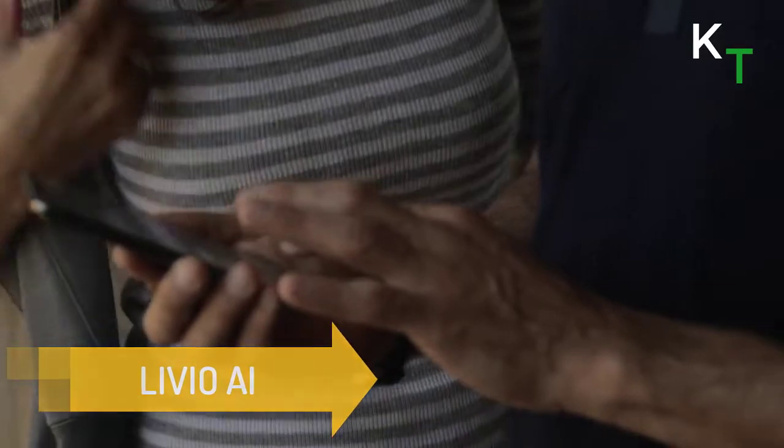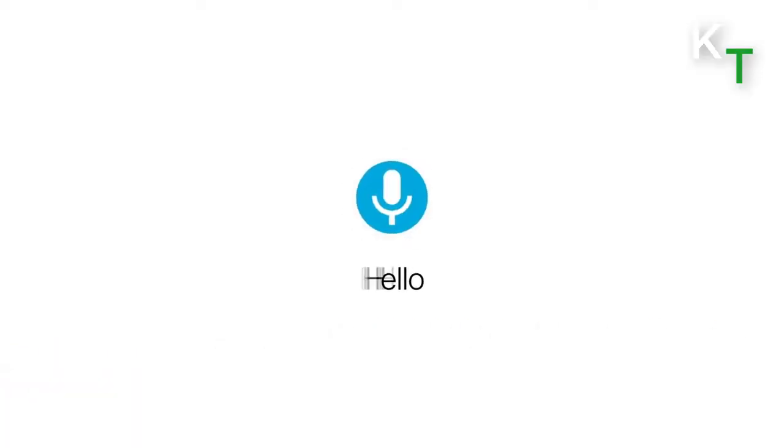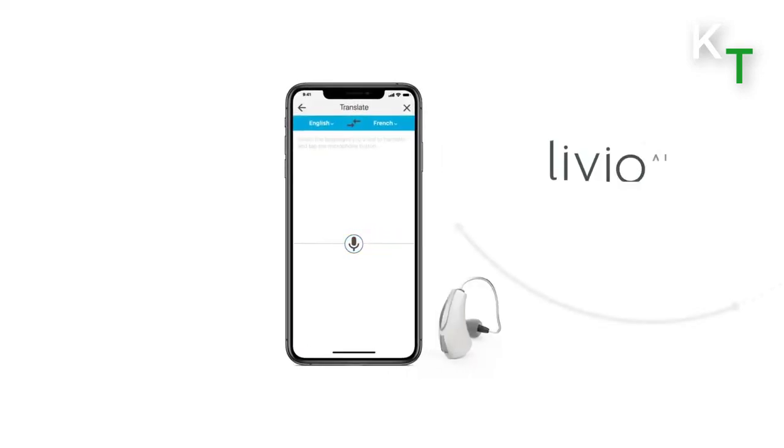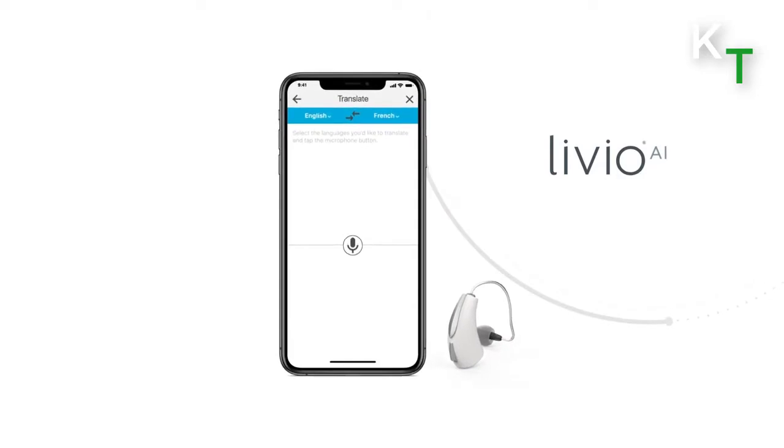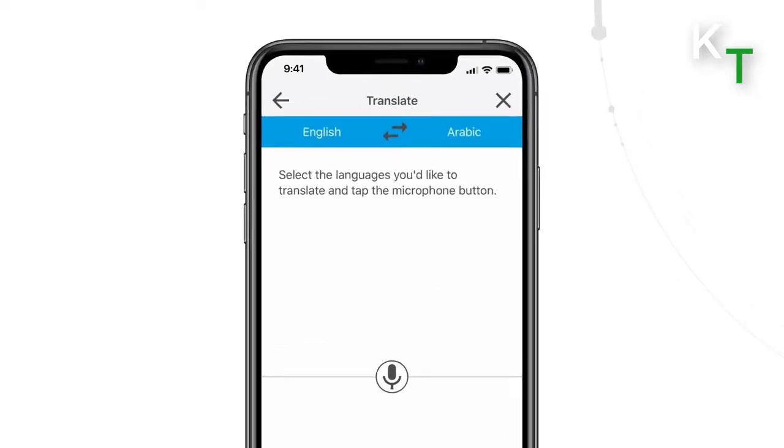This is Livio AI. Livio AI hearing aids are already changing how people think of and use hearing aids. Livio AI is the first multi-purpose hearing device that not only sounds better than other hearing aids, it also lets you track your brain and body health, stream music, phone calls, and more from your smartphone.